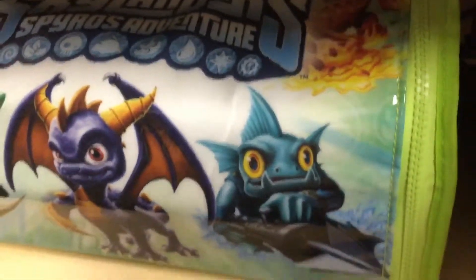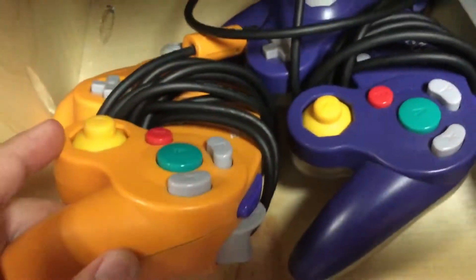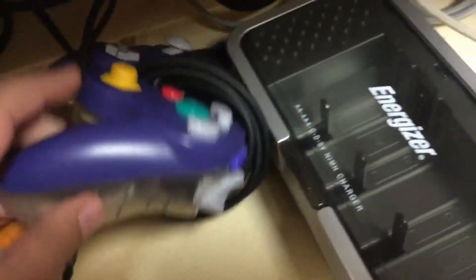Over here we have the SNES Classic and the NES Classic cases. Then we have a Skylanders case, an orange GameCube controller, and a purple GameCube controller with a clear back.